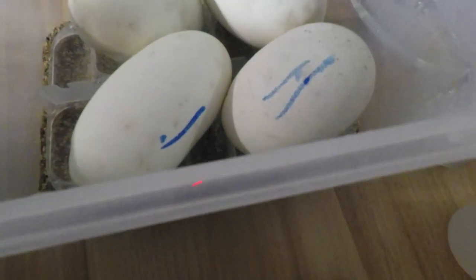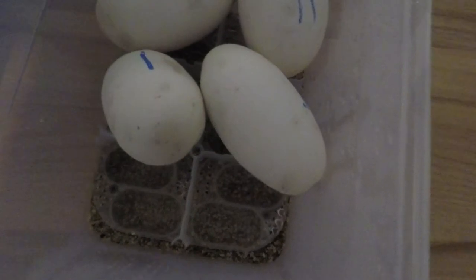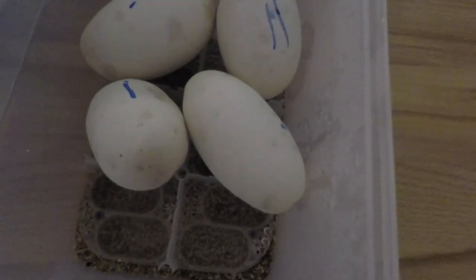This is the second box of eggs — I'm candling them and I can see veins. I just candled the eggs on the first box and I did not see the veins like I'm seeing on these ones. I think the mold got them from inside. I think that box of eggs is a goner.